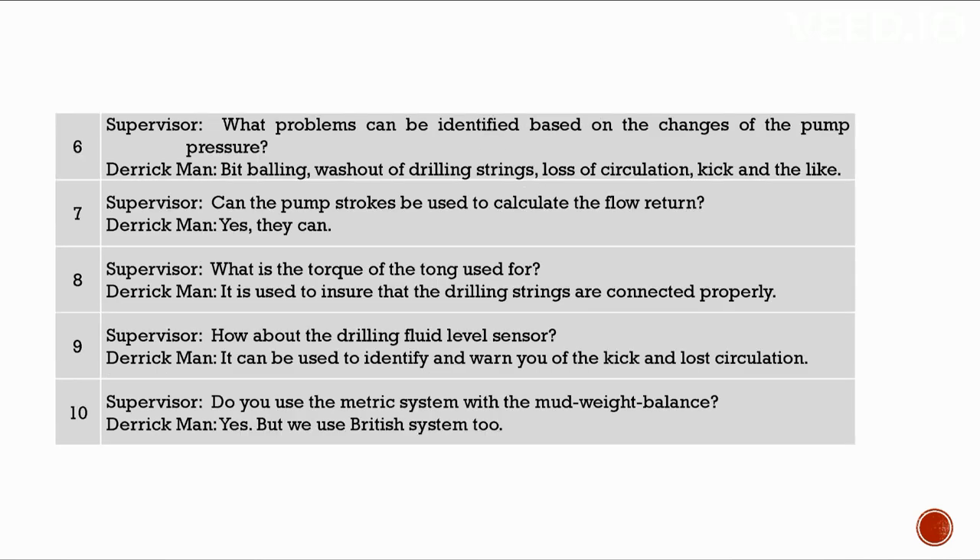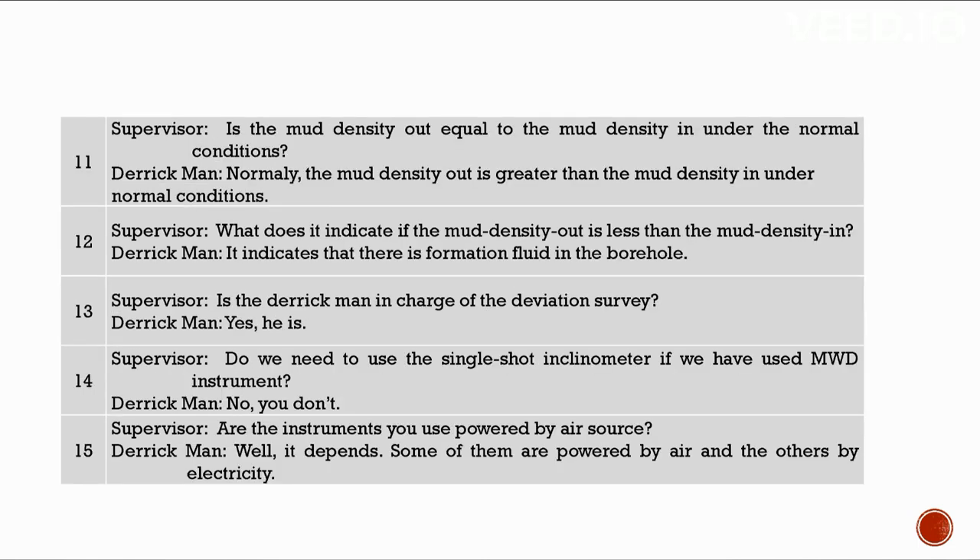The weight indicator shows weight on bit and hook load. The rotational viscosity meter indicates the plastic viscosity of the mud. Based on changes in pump pressure, we can identify bit balling, washout of drilling strings, loss of circulation, and kick. Pump strokes can be used to calculate the flow return. Torque of the tong ensures the drilling strings are connected properly. The drilling fluid level sensor identifies and warns of kick and lost circulation.